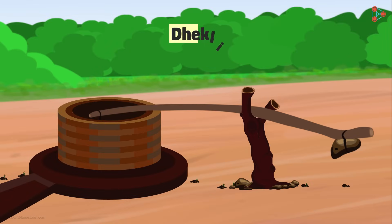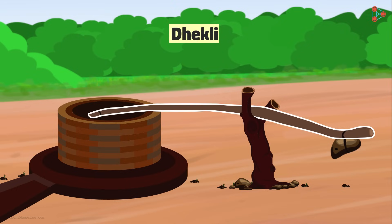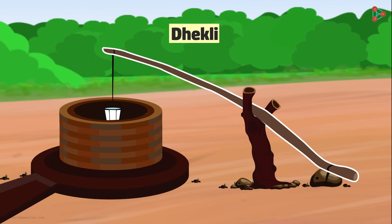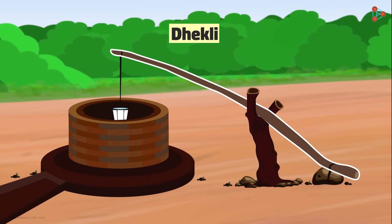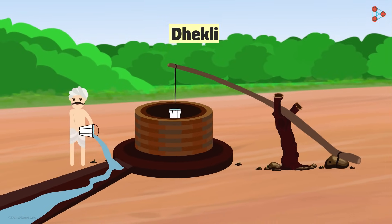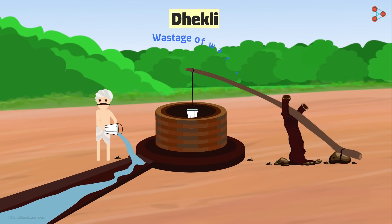What about the dhekli? This system of irrigation requires two people, or a load needs to be kept attached to the log. Can you see that V-shaped log fixed to the ground in an erect manner? There is another log placed between its forked branch, and this log has a bucket attached to one end. When the log is moved, it helps lower the bucket and collect water from the well. This water is then dropped into a narrow canal-like system that waters the fields. However, this method leads to wastage of water.